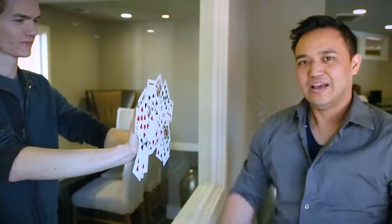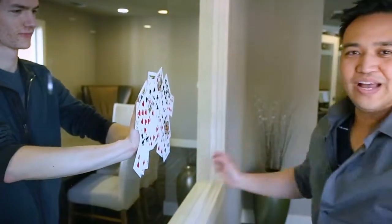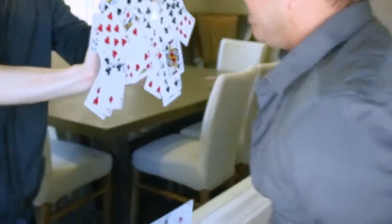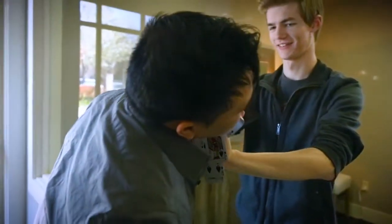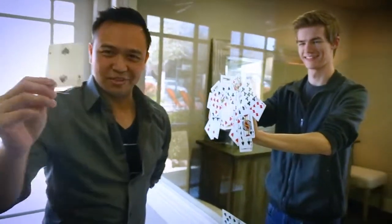Rift is the cleanest card-through-window on the market. I've got something in my hands, definitely nothing on the window at all. Rift requires very minimal sleight of hand. Your hands are completely empty before, during, and after the effect, and there is nothing in your pockets or in your sleeve. Boom! That's how it's done.